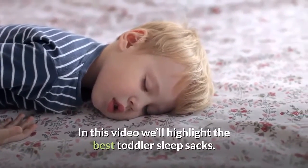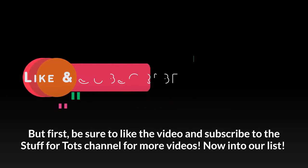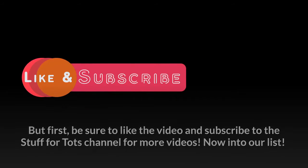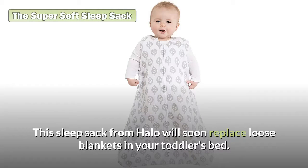In this video we'll highlight the best toddler sleep sacks. Be sure to like the video and subscribe to the Stuff for Tots channel for more videos.